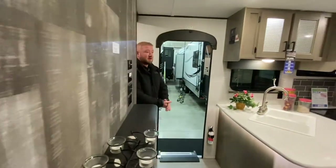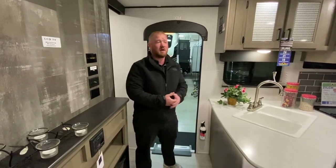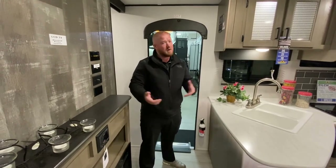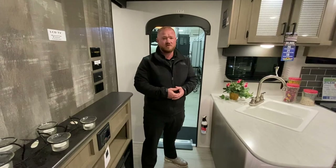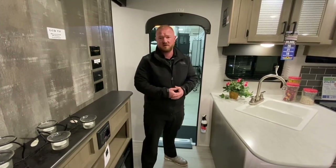This is the 272 Hideout. If you guys are interested, please give us a call or leave any comments if you have any more questions, or if there are any campers you'd like to see. Thanks guys!